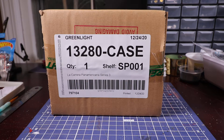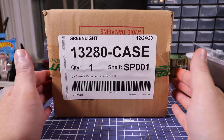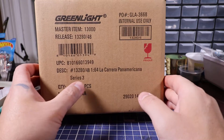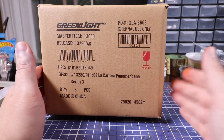Welcome back diecast collectors. I got in a Greenlight case and I wanted to do a quick unboxing for you. This is the La Carrera Panamericana Series 3. There are going to be six cars in this case.